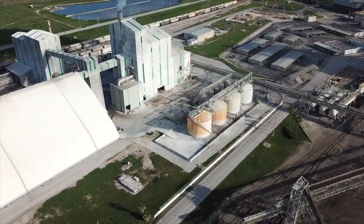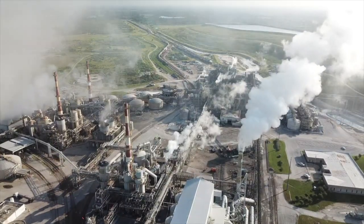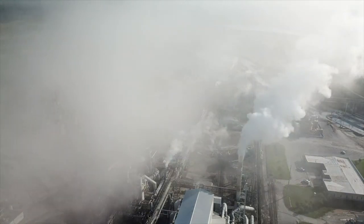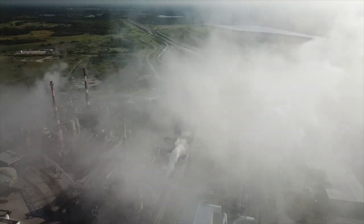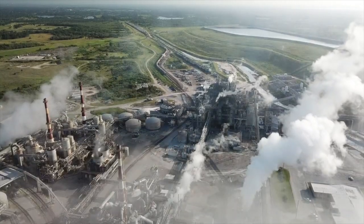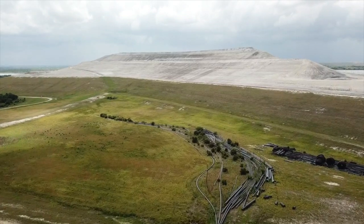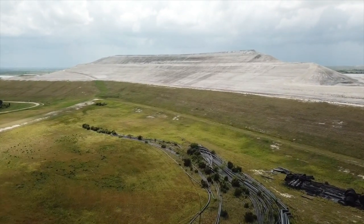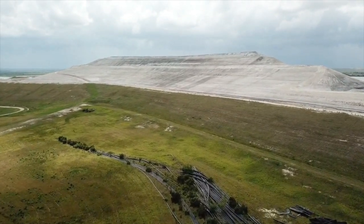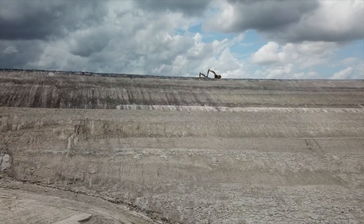They separate the phosphate rock and mix it with sulfuric acid. The acid digests the phosphate rock to make phosphoric acid. The byproduct of this process is called phosphogypsum, and for every one ton of fertilizer, they create five tons of phosphogypsum. This stuff is radioactive, very acidic, and there is so much of it there is no place to dispose of it. So they just pile it up and create mountains called phosphogypsum stacks.